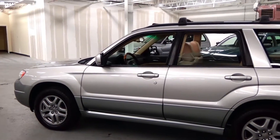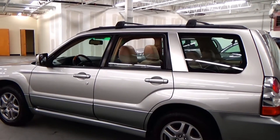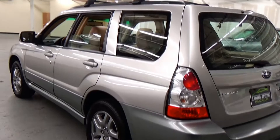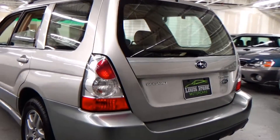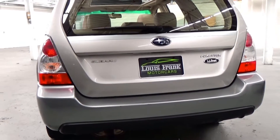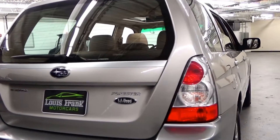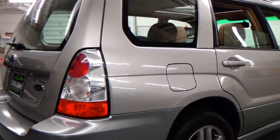We do these videos here at Louis Frank Motor Cars just to give buyers a little bit more insight into a vehicle that they may be purchasing, as well as to show off the overall quality and condition of the vehicles that we buy and sell. This is an absolutely gorgeous 2007 LL Bean 2.5X. All Subarus come with the symmetrical all-wheel drive system, and the LL Bean edition of these cars is really the top of the line vehicle.